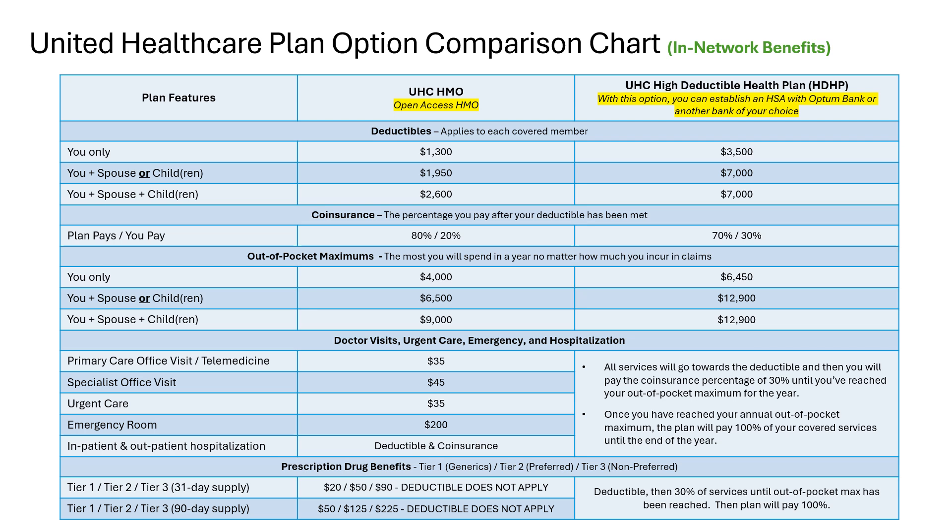For prescription drug coverage on the HMO plan, you'll also have copays that vary based on the tier your prescription drug falls into. Tier 1 is often generic drugs, Tier 2 is often preferred brand name drugs, and Tier 3 is typically non-preferred or more expensive brand name or specialty medications. You also have an option to get certain medications via mail order in a 90-day supply. Please remember that if your doctor prescribes you a drug that does not seem affordable, ask questions and let your provider know so they can suggest an alternative.